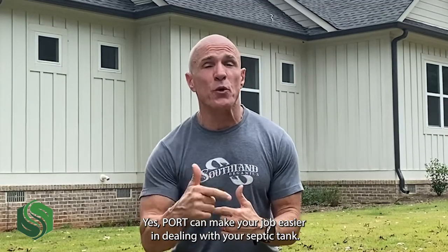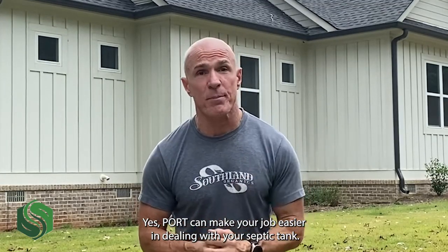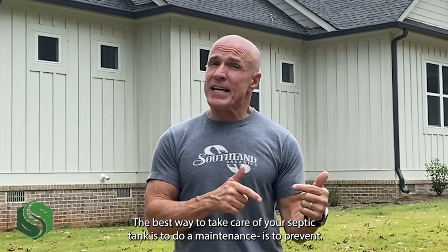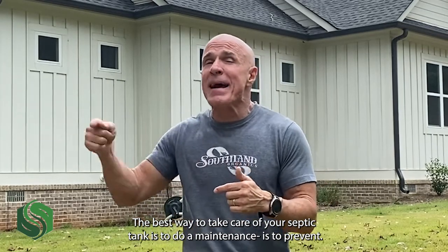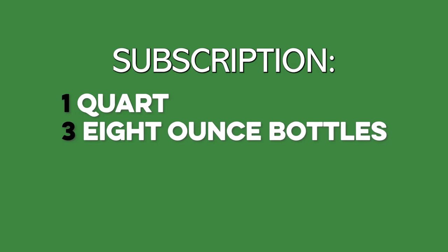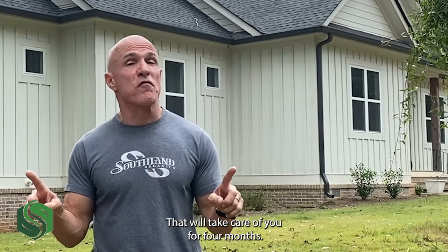Port can make your job easier in dealing with your septic tank, but we can make it even easier. We've got a little program called Pour the Port. The best way to take care of your septic tank is maintenance — prevention. So what we developed is a little subscription. You sign up and you get a quart and three eight-ounce bottles. That will take care of you for four months.